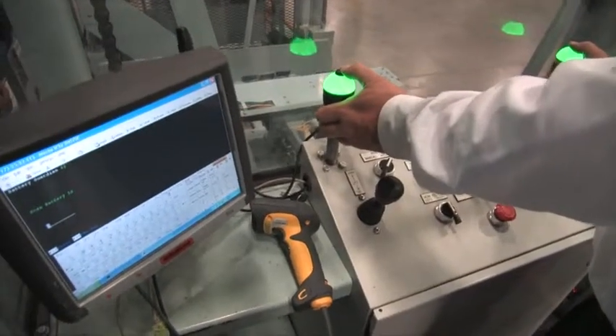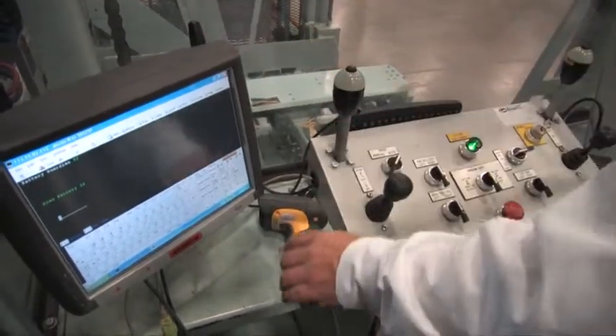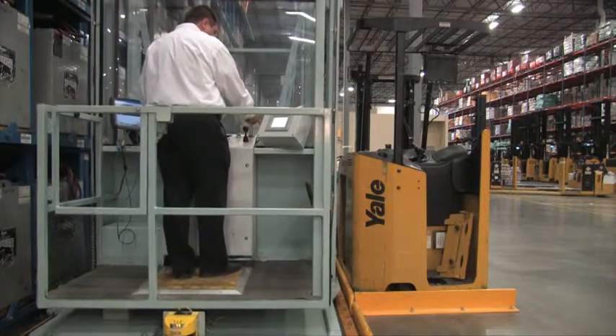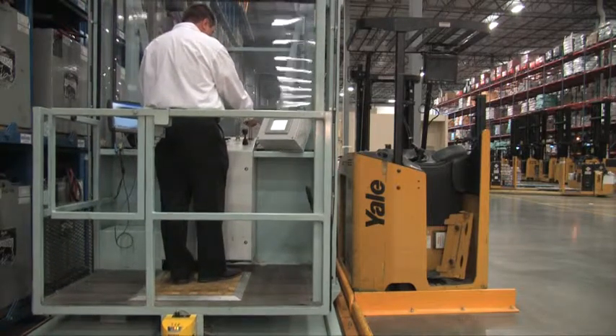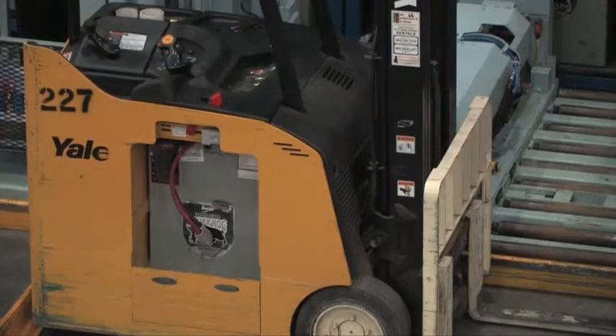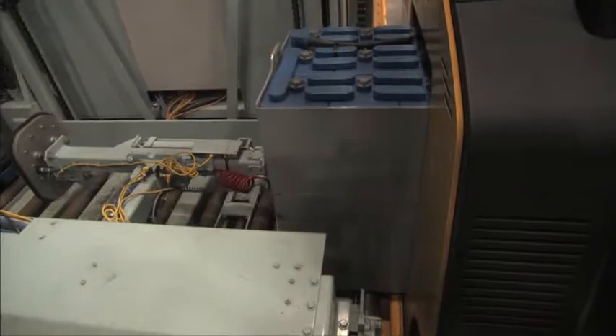Operation is as simple as green equals go and red equals stop. Maintenance costs are reduced because the Centurion Elite positions itself accurately at each critical step of the battery change-out process, eliminating damage to forklifts, batteries, charging stands, and battery changers.